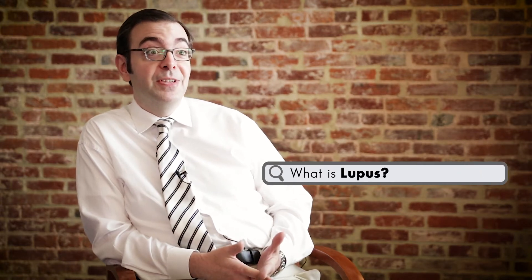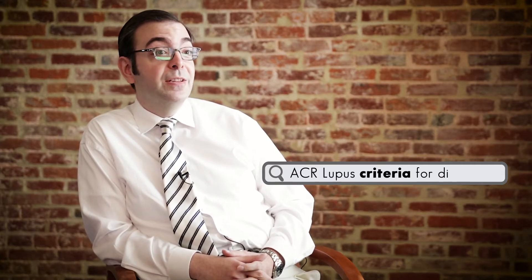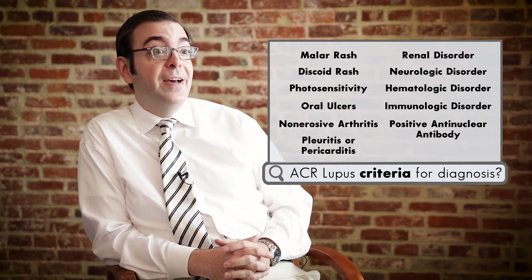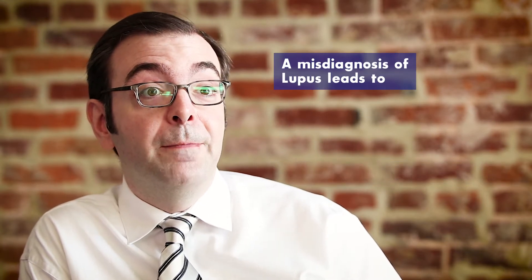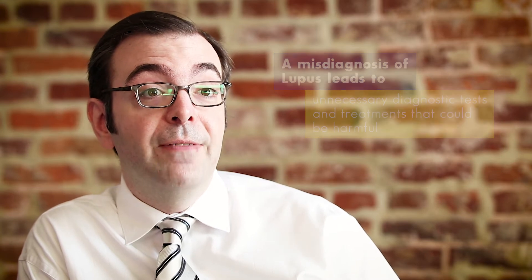As a systemic autoimmune disease that can affect every single organ system, it's always easy to include lupus in the differential of any nonspecific symptom. In this day and age when media is omnipresent, it's very common for patients to look up their symptoms online. Looking at the classic American College of Rheumatology lupus criteria — and there are 11 of them — it's very easy for patients to identify things that they have. Putting those things together makes patients very worried that they actually have a systemic autoimmune disease, leading to a lot of unnecessary diagnostic tests and, in the most unfortunate cases, unnecessary treatments with medications that have a lot of side effects.